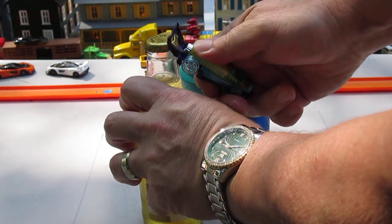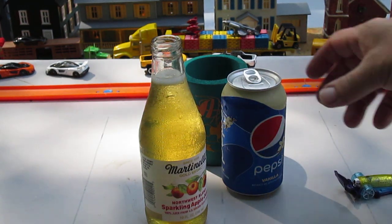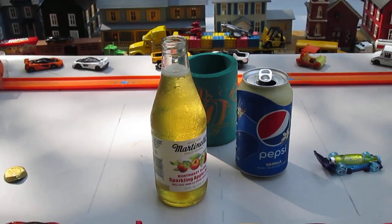The bottle opener design very easily goes right underneath like that. Let me go over here a little bit — I don't want to point it too far. There we go, popped off! Let's taste the Pepsi first. Let me go wide again before I forget.